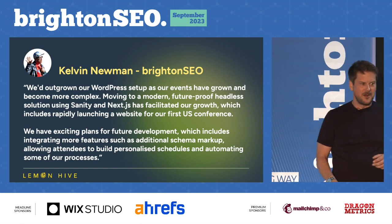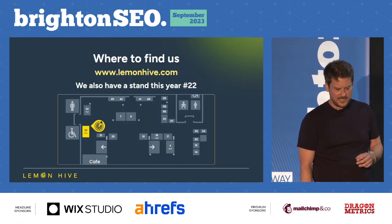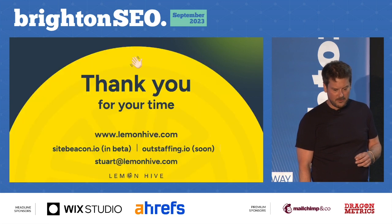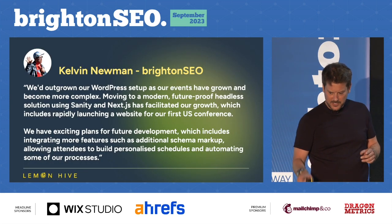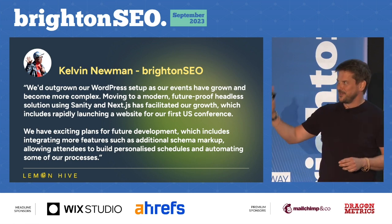Luckily we twisted Kelvin's arm to give us a lovely quote about how nice the society is. We are exhibiting — thank you very much, and I actually made it on time.